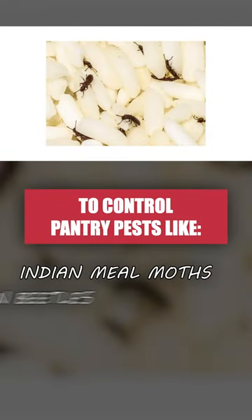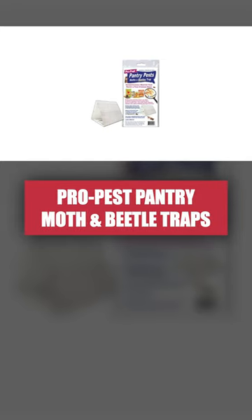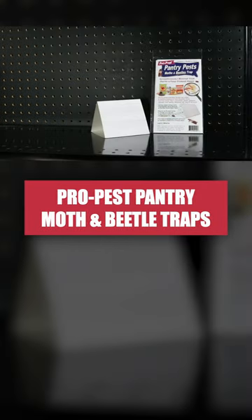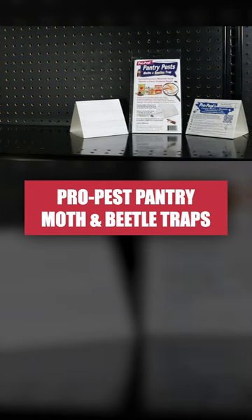To control Indian meal moths, grain beetles, rice weevils, or other pantry bugs, use ProPest pantry moth and beetle traps. These are non-toxic glue traps designed to lure and capture various stored product pests.